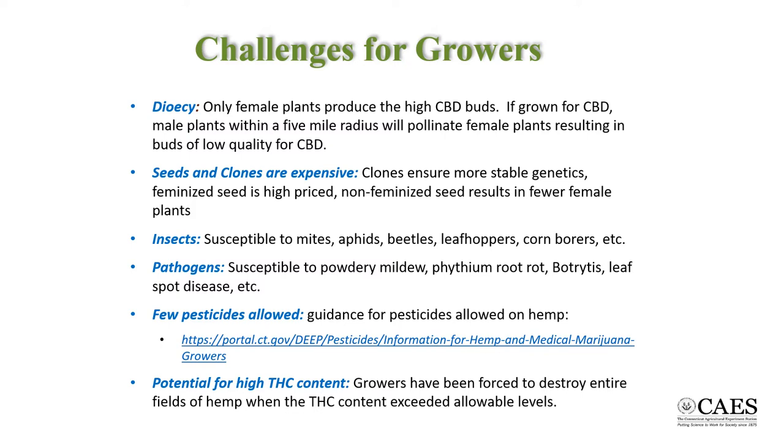While cannabis is a fairly hardy plant, it is still subject to a number of pests, and there are very few pesticides registered for application. However, the biggest threat for hemp growers is producing a crop that exceeds the legally allowable limit of 0.3% THC. If this happens, the crop must be destroyed, resulting in a significant waste of time and money.